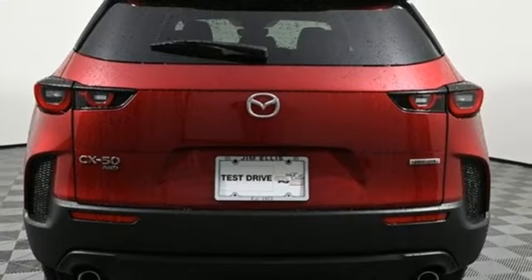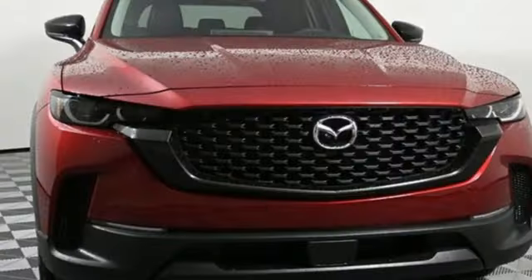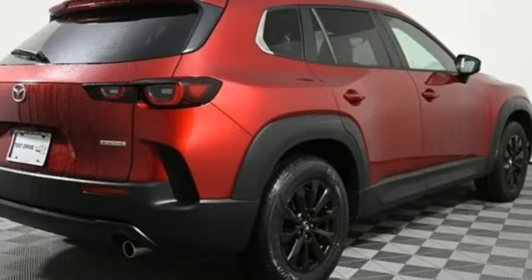Inline four-cylinder engine, dual-zone climate control, streaming audio, configurable instrument gauges, front heated bucket seats, Wi-Fi hotspot.